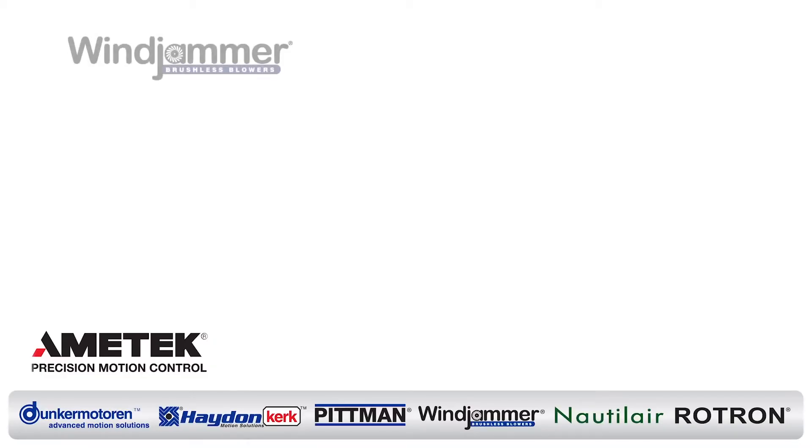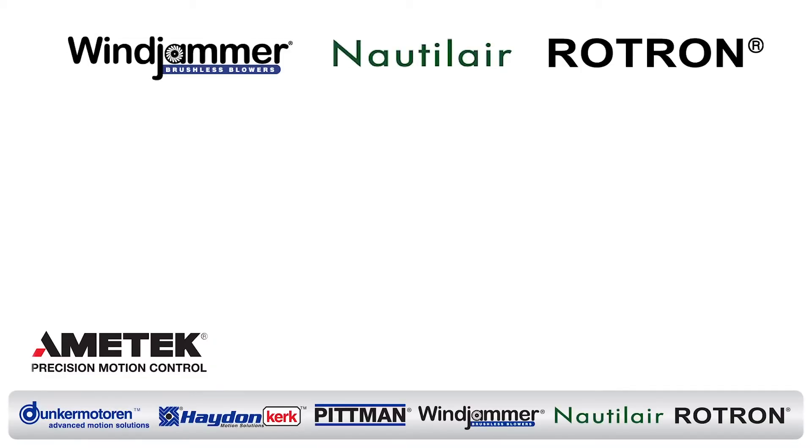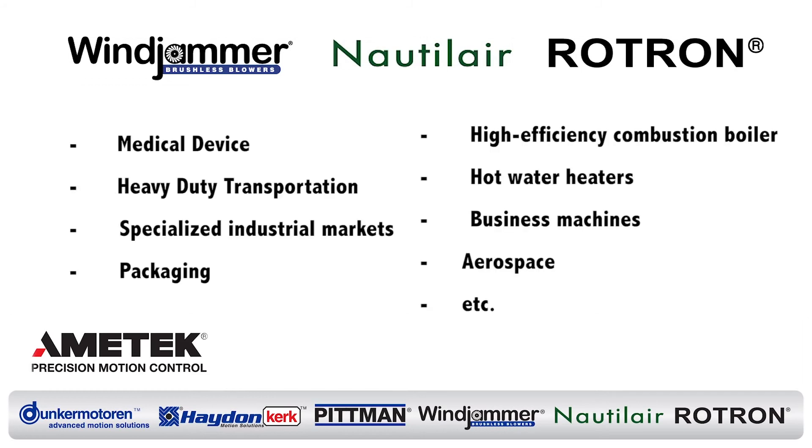Some of the OEM markets that Ametek PMC serves with our Windjammer, Nautilair, and Rotron branded products are the medical device industry, the heavy duty transportation industry, specialized industrial markets, packaging, high efficiency combustion boilers and hot water heaters, business machines, aerospace, and many others.